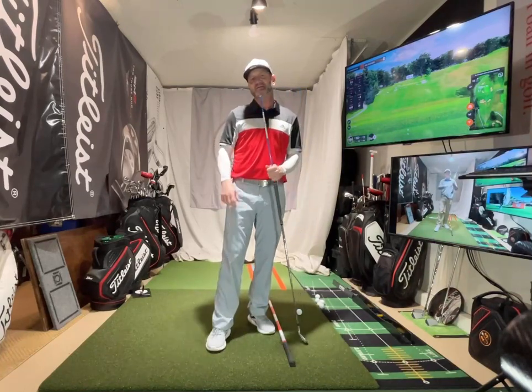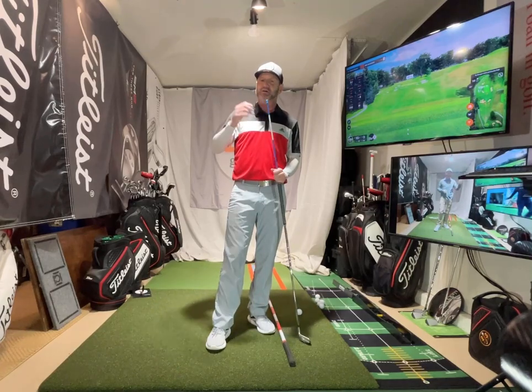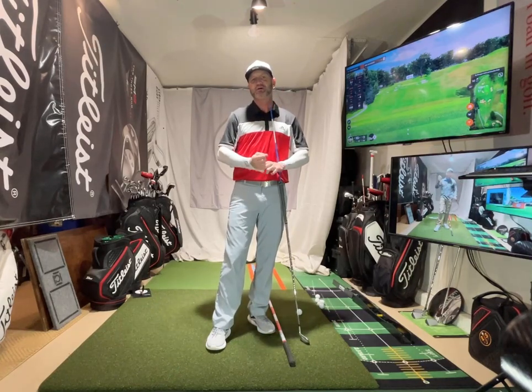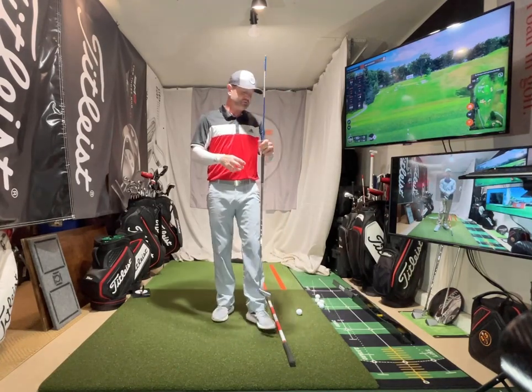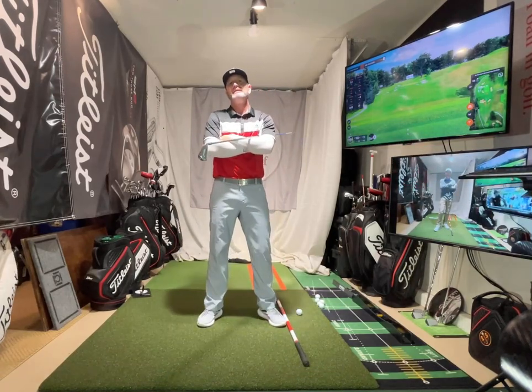Then we go to impact — you can watch the intro video and go through the other fundamentals. That's how I go through my lessons. I look at those four and work my way down. When you come see me for the first lesson, it doesn't mean I don't even look at grip or alignment.